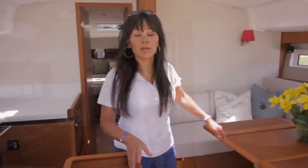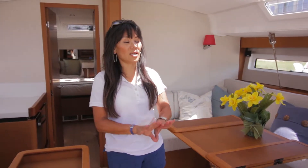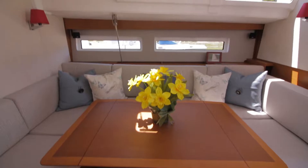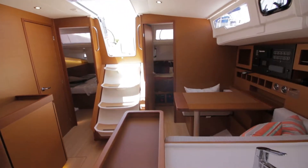Welcome aboard the Jeanneau 490. She offers three staterooms and two heads. Here at the salon, there is plenty of light from the large windows and plenty of hatches that bring in natural light and fresh air.